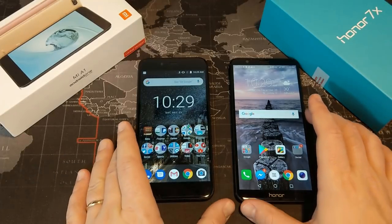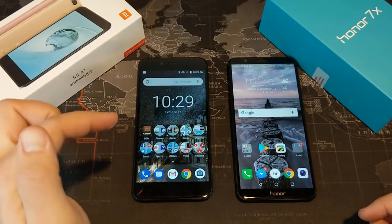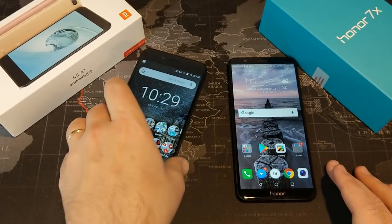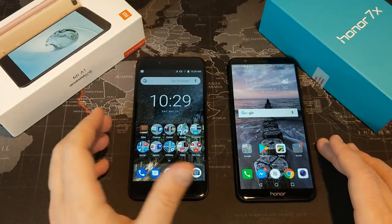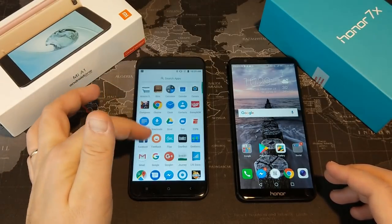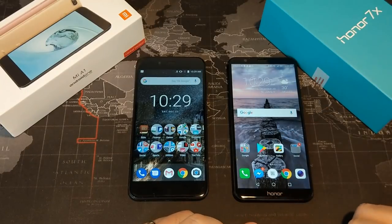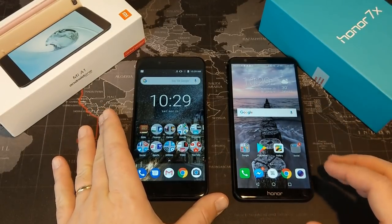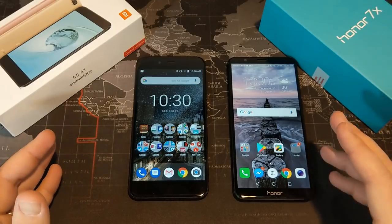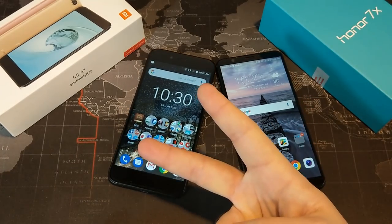Which one is the better device for you? That's obviously a personal decision. I tend to lean towards the Mi A1 as the overall better device — the performance is better, I like the cameras more, and the battery life is definitely better. The software is kind of a wash, but I like that the Mi A1 gets updates quickly. For build quality and that 5.93-inch display, I definitely like the Honor 7X, and it's no slouch in the other areas either — it's a fantastic device for $200. Leave any questions in the comments, thanks for watching, please subscribe, and I'll see you in the next video.